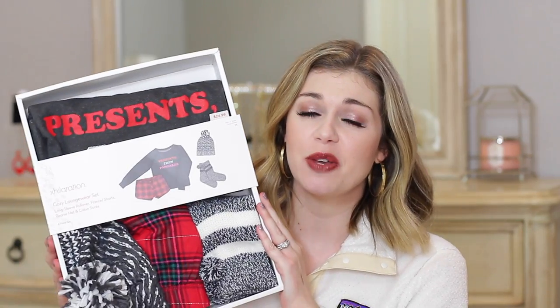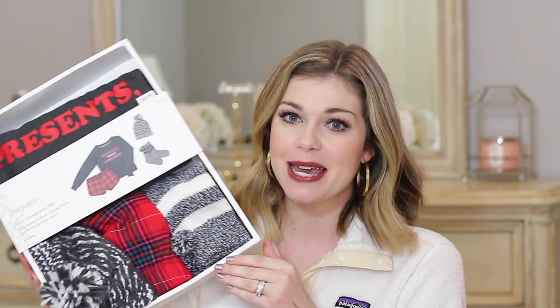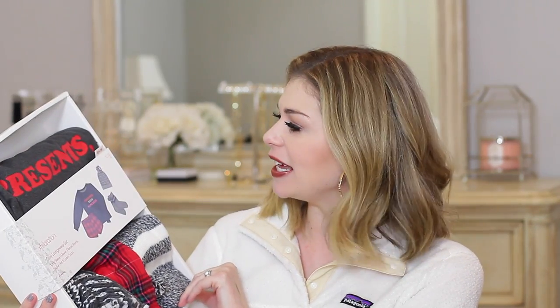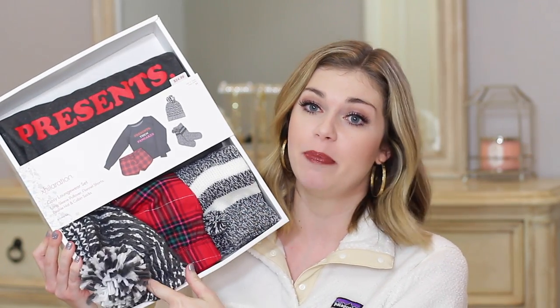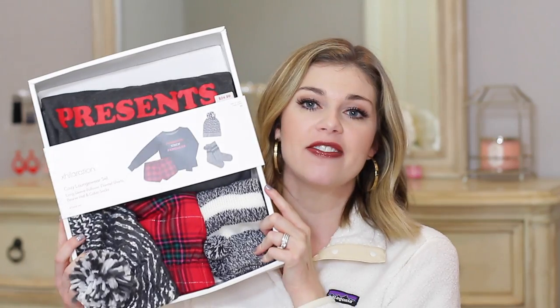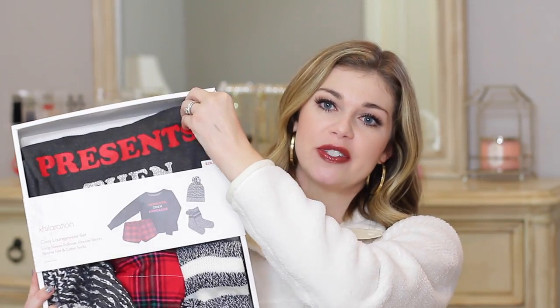This last one is by far my favorite, mainly because it's so adorable but it also makes the perfect gift. This one is $24.99 and for $25 you get a sweatshirt, a pair of shorts, a pair of socks, and a beanie — just the cutest little package. They have several different ones to choose from and I got the one that says 'Presents then Pancakes.' I'm going to go ahead and open this one because I'm keeping it for myself. Last year I got one of these sets for my niece and she loved it, but this year this one's for me. All of them are cute — it was really hard to decide.